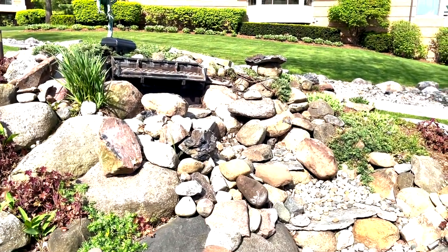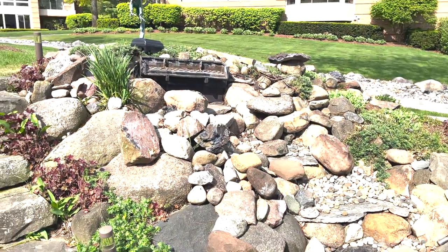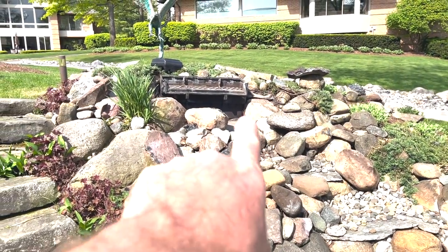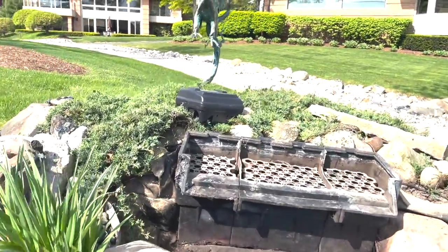We're on site of an existing pondless waterfall here in Orchard Lake City, Michigan. The camera isn't on an angle - this box right here is on an angle, and we're going to correct that today.